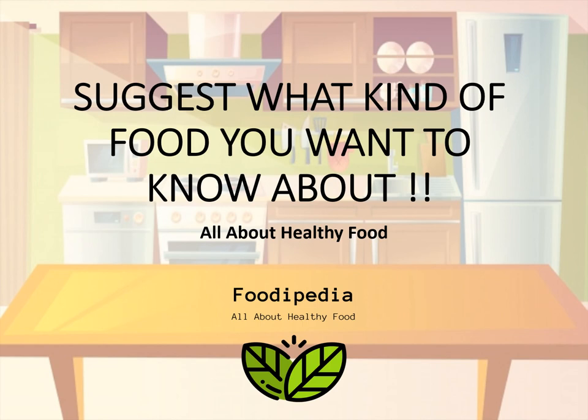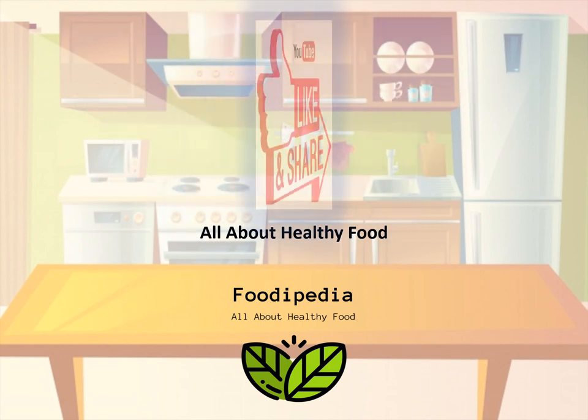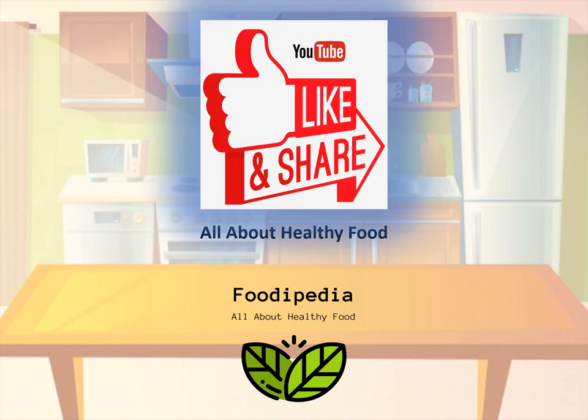Please suggest what kind of food you want to know about. And please do not forget to like, subscribe, and share to support our channel. Thank you.